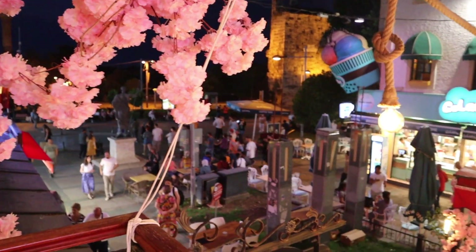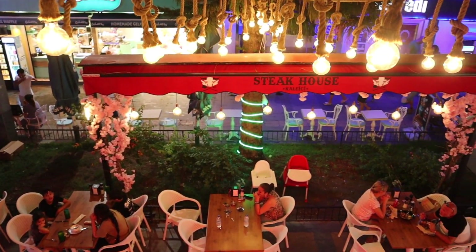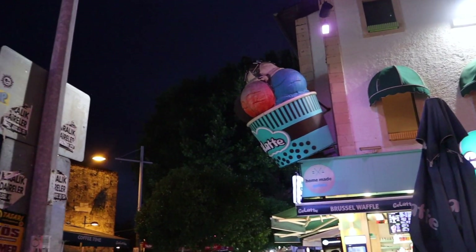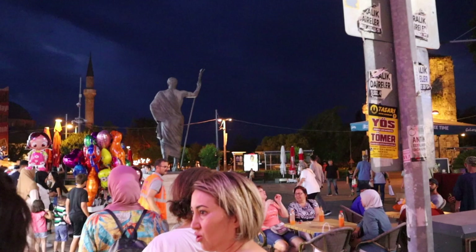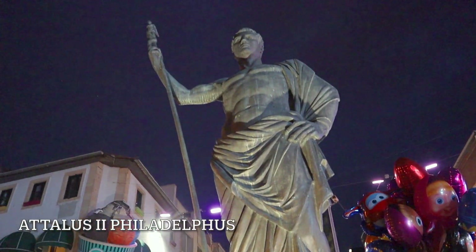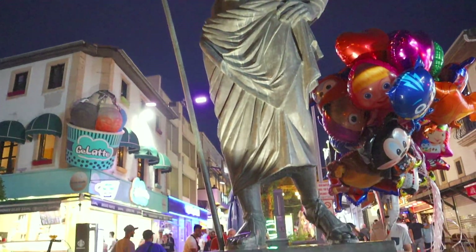At night in Antalya, especially Kalei Ichi — the part of the city which is the old town — comes into life with a lot of people and live music. You may have noticed the statue in the center of Old Town. Attalus II Philadelphus is considered the founder of the modern-day Turkish city of Antalya.